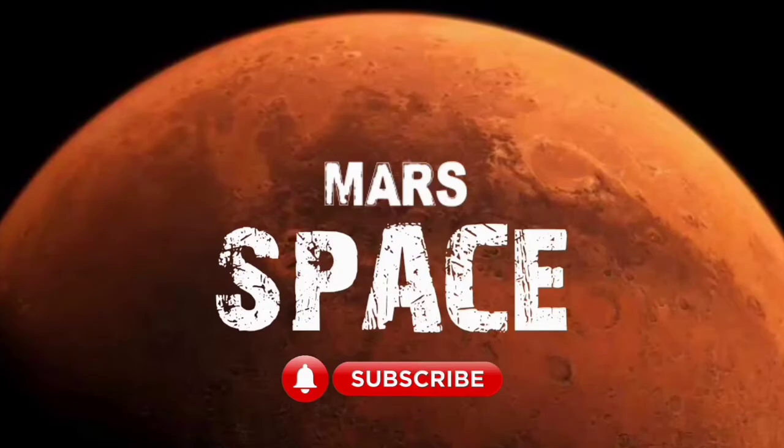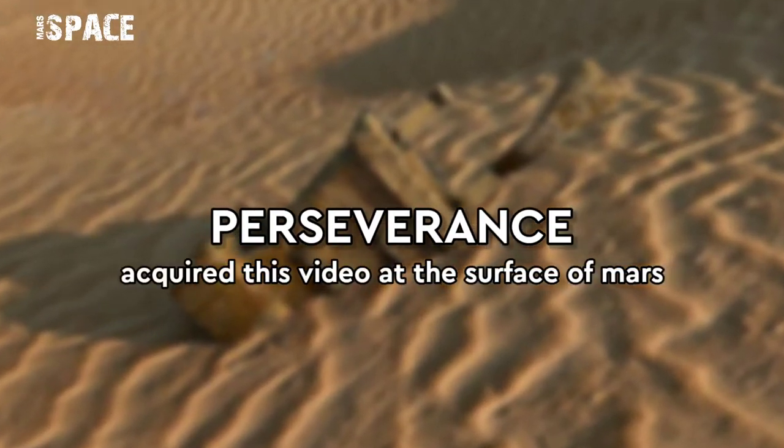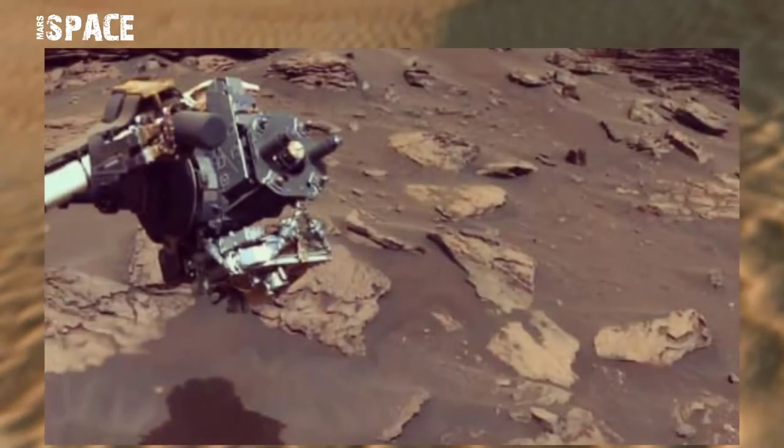Hi everyone, welcome back to our YouTube channel Mars Space. If you're new, hit the bell icon with thumbs up and please watch till the end.